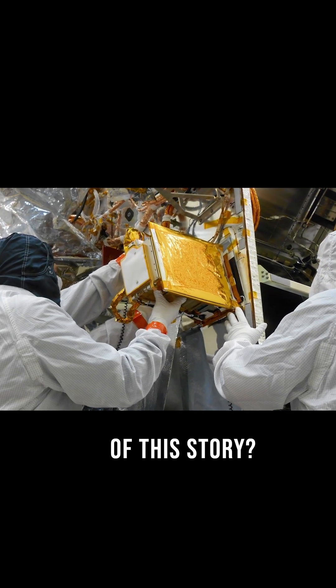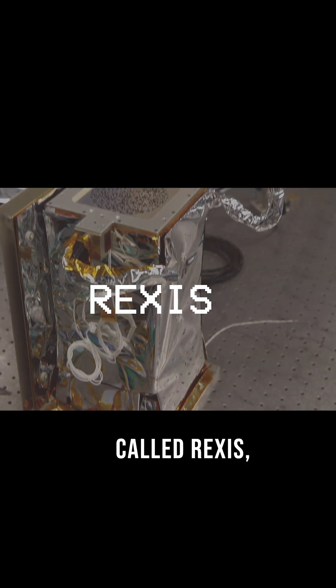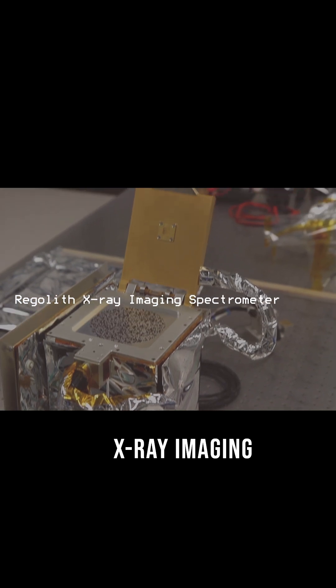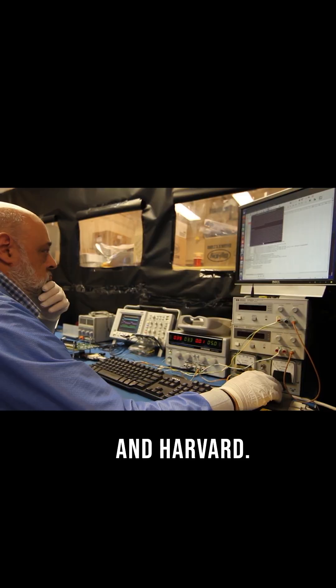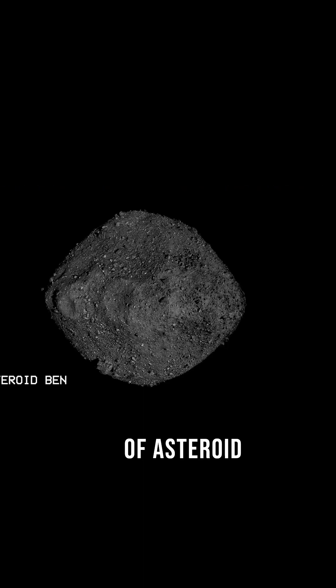The hero of this story: a tiny shoebox-sized instrument called REXIS — the Regolith X-ray Imaging Spectrometer, designed by teams at MIT and Harvard. Its job was to map elements on the surface of asteroid Bennu.